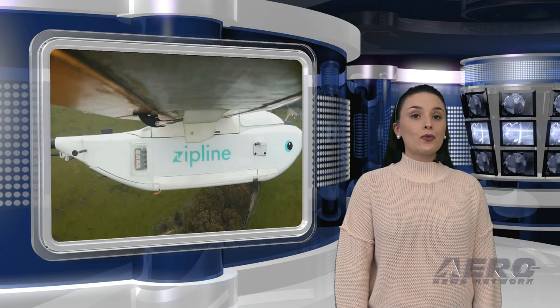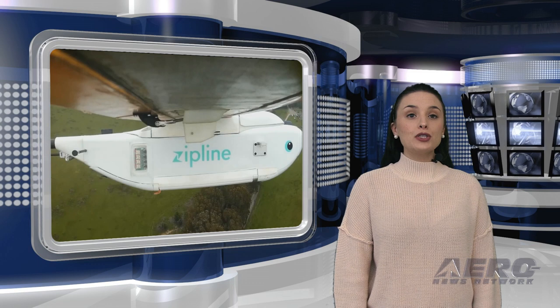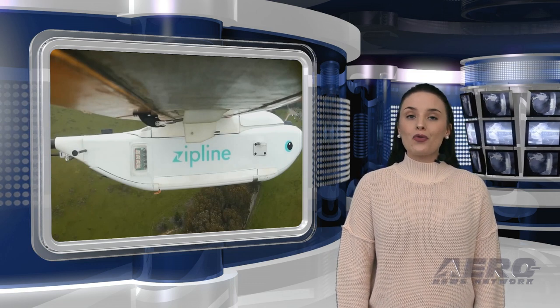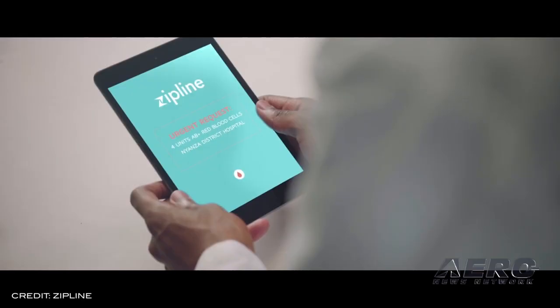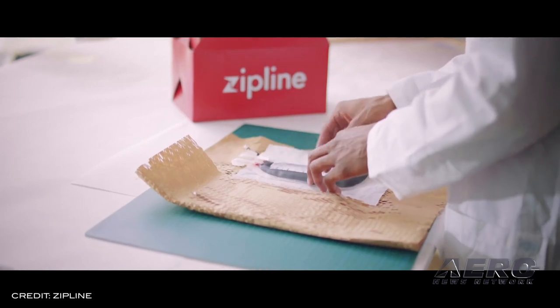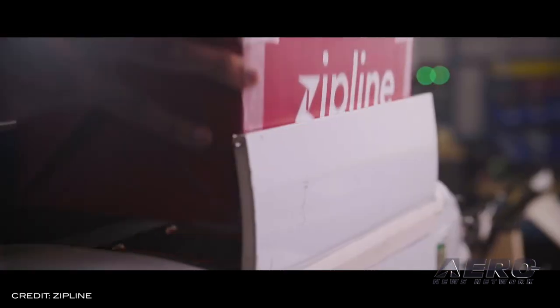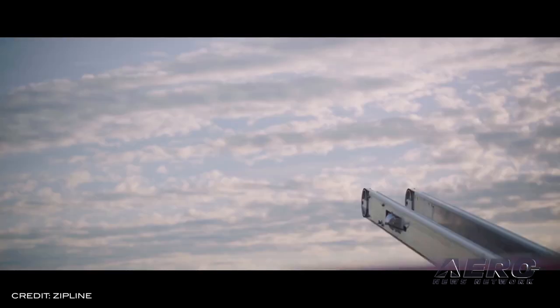Zipline, a start-up drone company that already delivers emergency medical supplies in Rwanda and Ghana, is testing medical supply drones with the U.S. military. Between July and September, the company partnered with the DOD and Naval Medical Research Center to deploy its drones during four multinational military forces exercises in Australia.